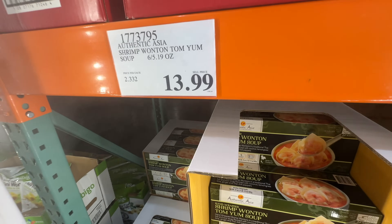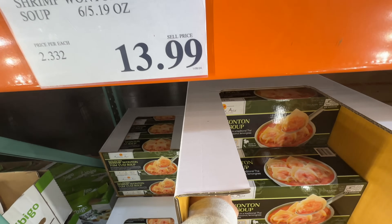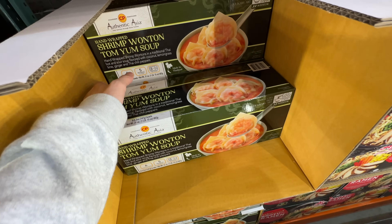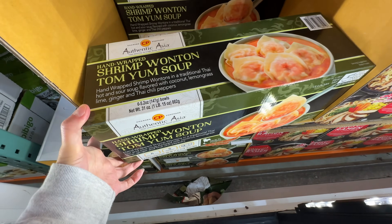Hey guys, we're here at Costco and we're gonna check out the Costco deals, sales, and what's new. New item alert — I think one of you guys actually printed out the Authentic Asia Shrimp Wonton Tom Yum Soup at $13.99. One of you guys commented to review those, and I said okay, let me go find it.